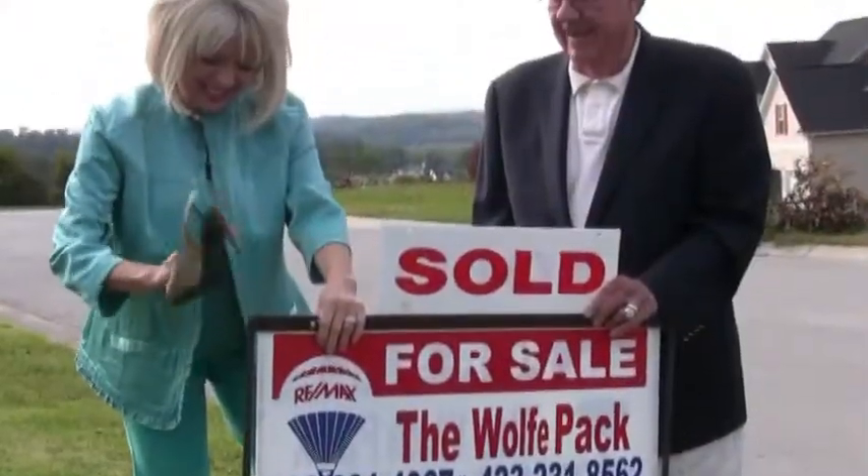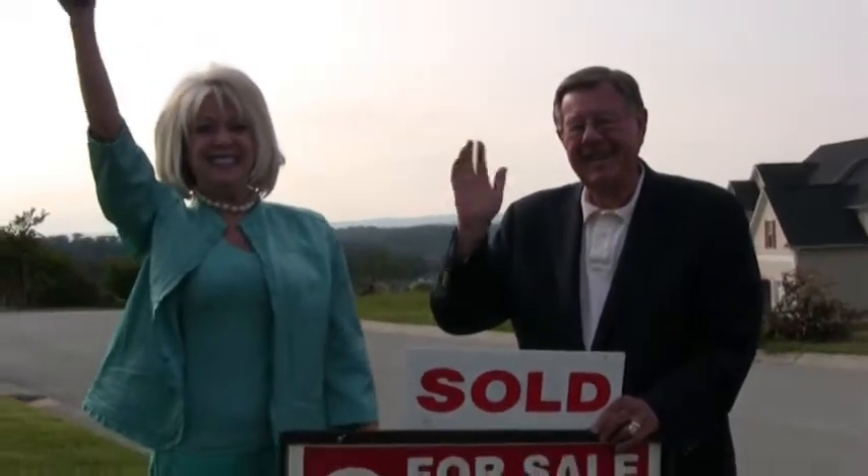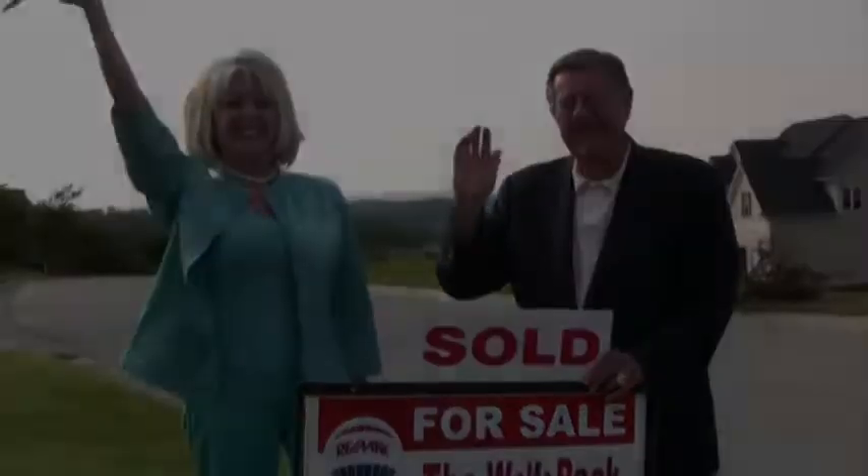We've sold another one, so let's put up that sold sign. We'll see you next time.